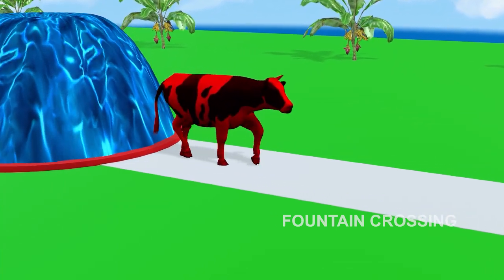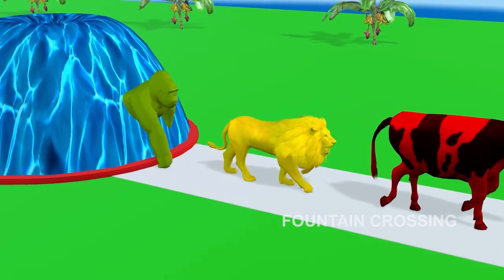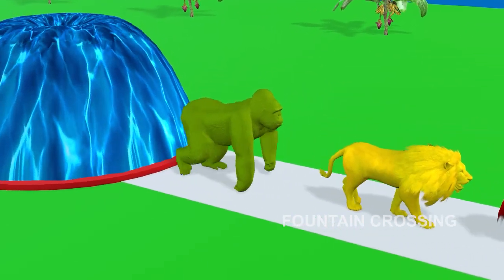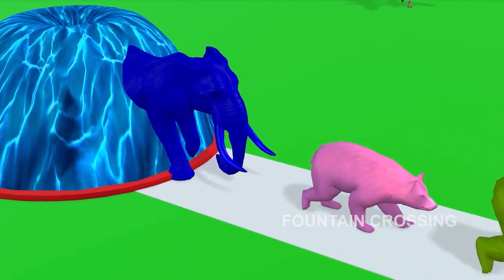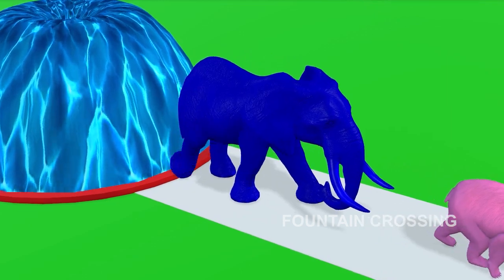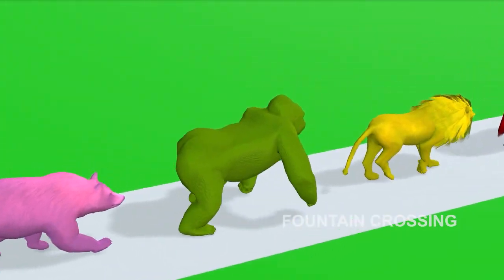Red Cow! Yellow Lion! Green Gorilla! Purple Bear! Blue Elephant! These animals turn out to be so cool!